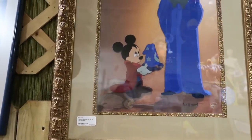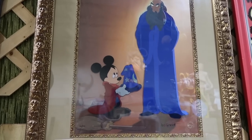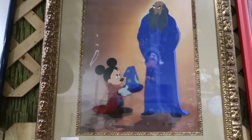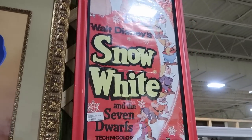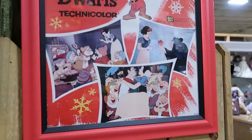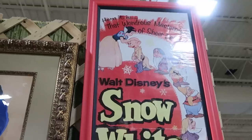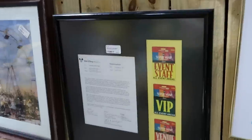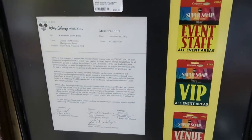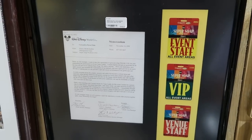Over here is actually some really rare artwork — a Disney Animation Art Cell limited to only 300 pieces for $2,500. It's number 22 of 300 — that is awesome. And a very old Snow White and the Seven Dwarves limited release movie poster from the 1940s for $895. The color on this is incredible for its age — that's an original. And over here, event staff VIP passes, MGM security cast member event pass and letter for $195.